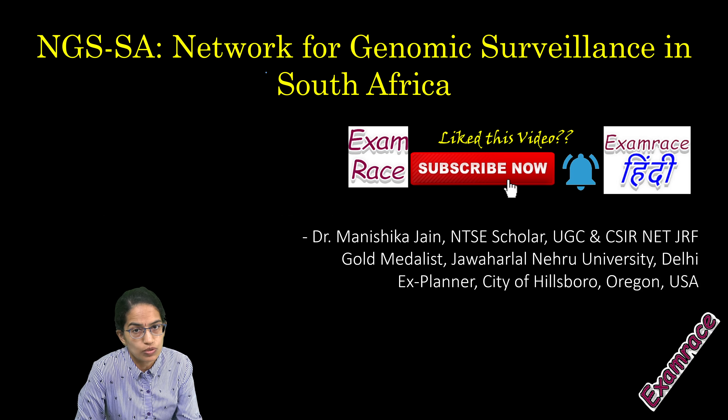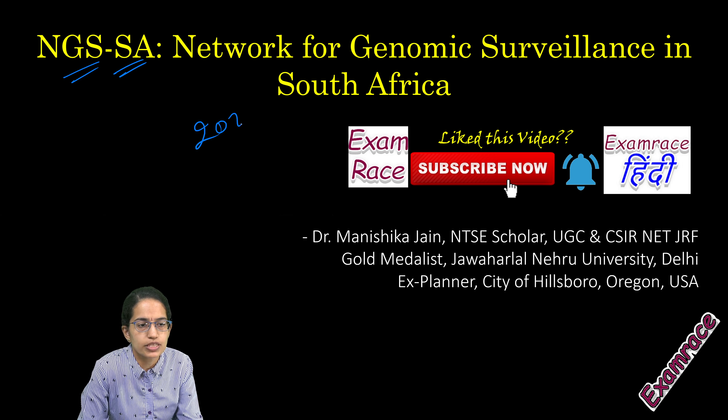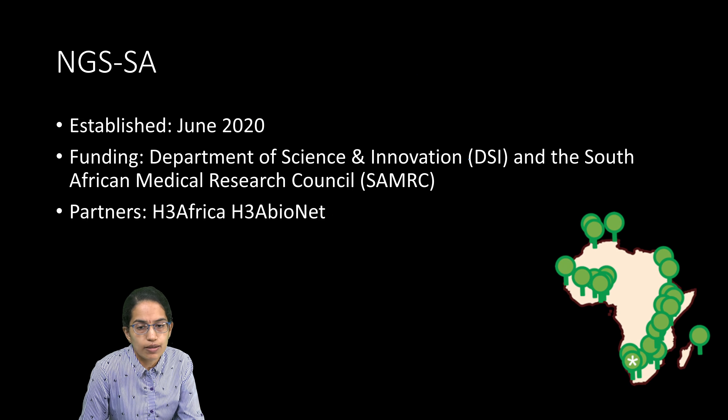Genomic surveillance in South Africa is one of the leading surveillance systems across the globe. The NGSSA, which is the Network for Genomic Surveillance in South Africa, was established in 2020 in the month of May-June. The basic funding came from the Department of Science and Innovation and the South African Medical Research Council.